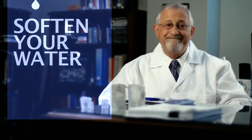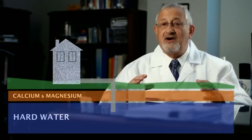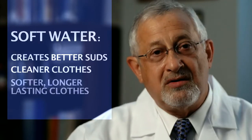Soften your water. What do I mean by that? As rainwater trickles down through the ground, it picks up calcium and magnesium and becomes hard. Water softeners fix the problem by removing those hard calcium and magnesium ions from the water. And soft water is best for cleaning because it creates better suds, makes clothes cleaner, softer, and longer lasting.